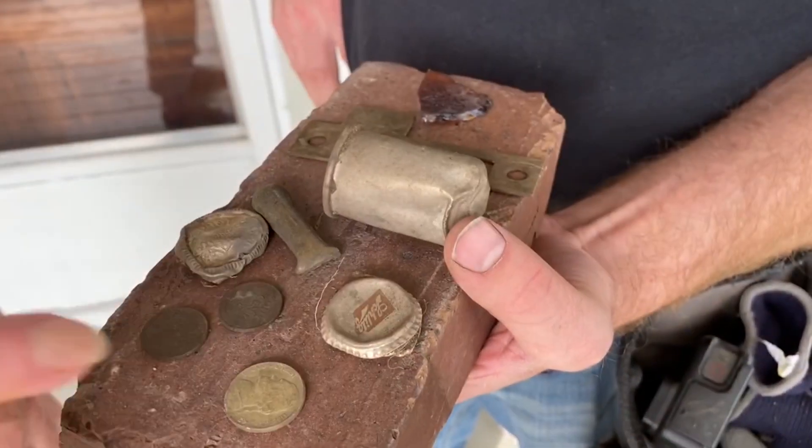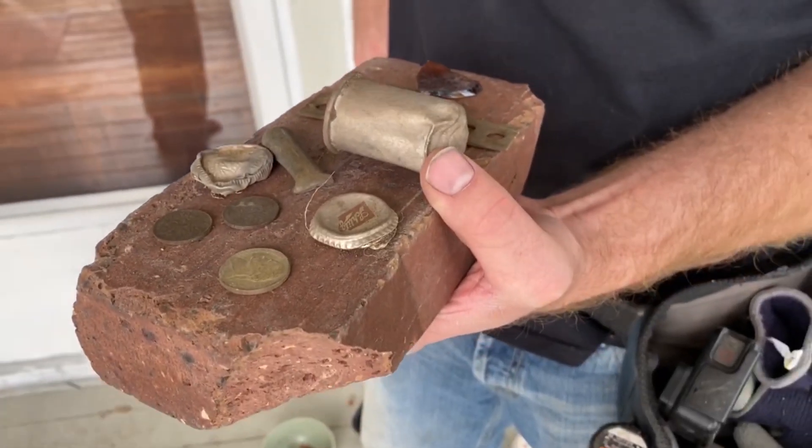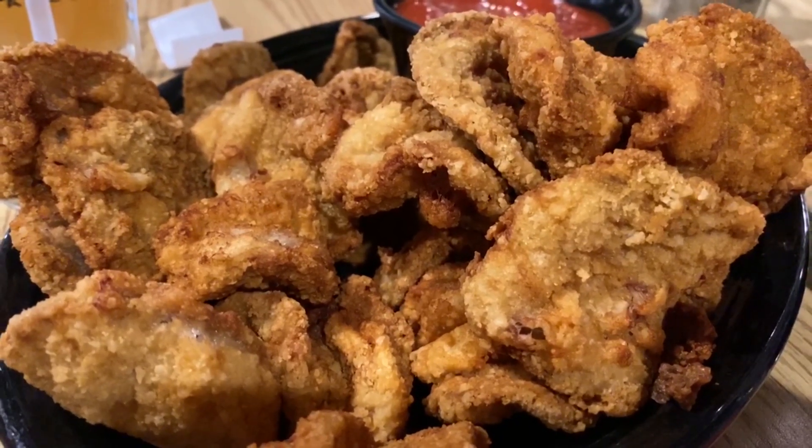Some interesting stuff. I'd say the nickel. What year was it? 1942. Are you relieved? Yes. All right, so here they are.